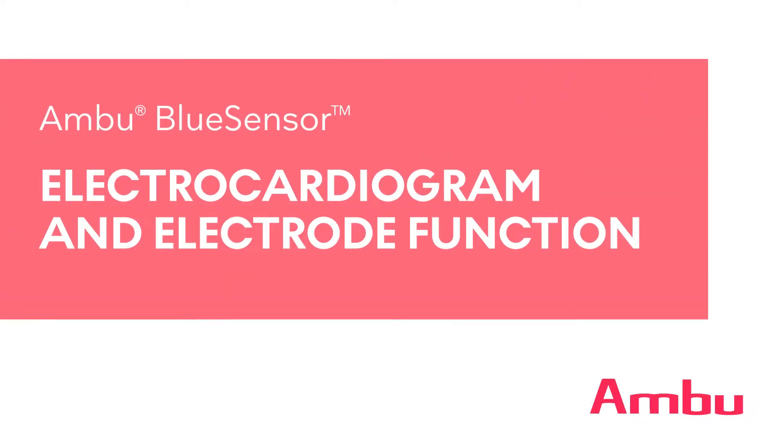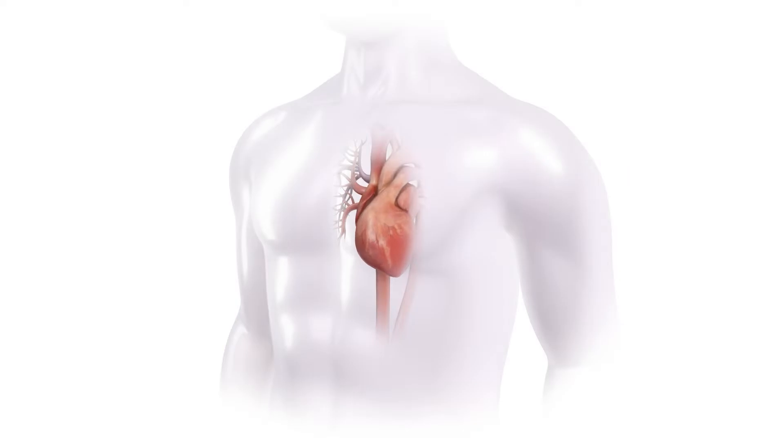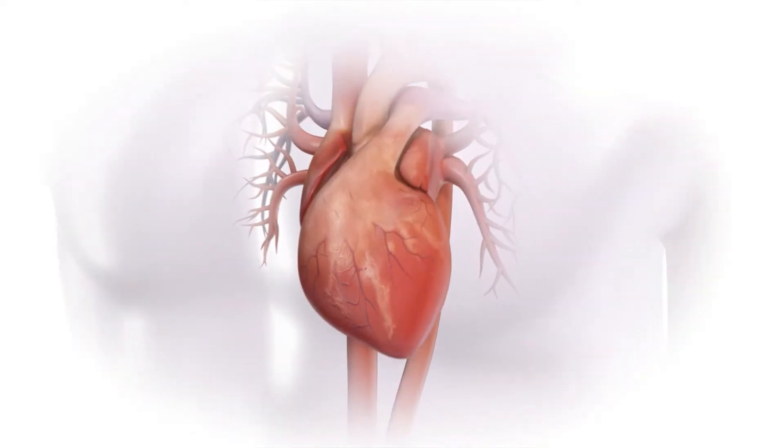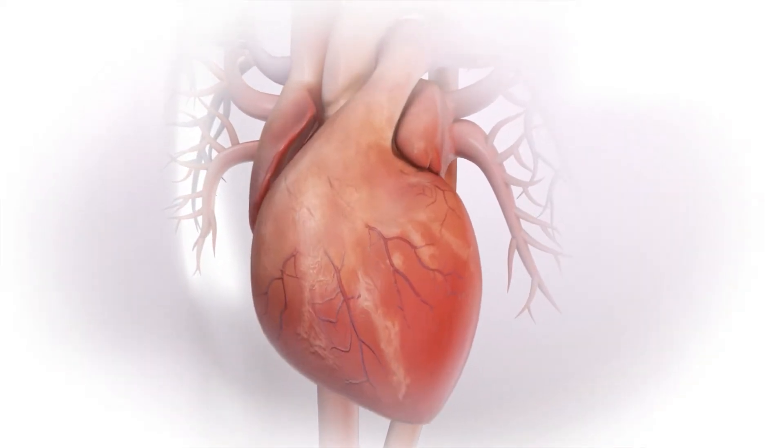An electrocardiogram, or ECG, is a tracing of the electrical potential produced by the heartbeat. An ECG is used to diagnose possible heart disorders.